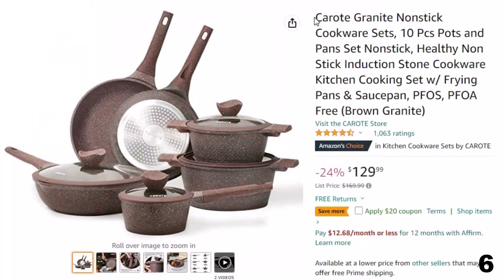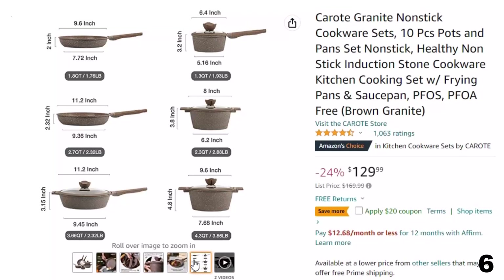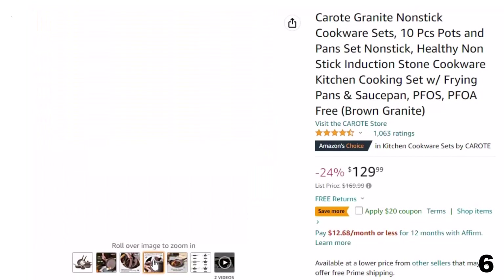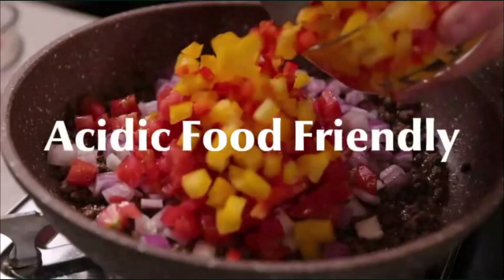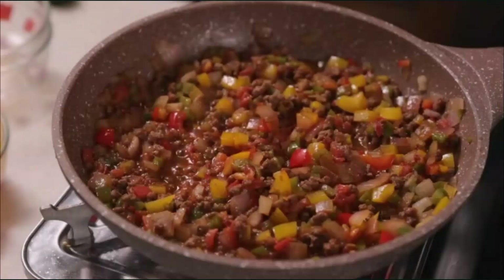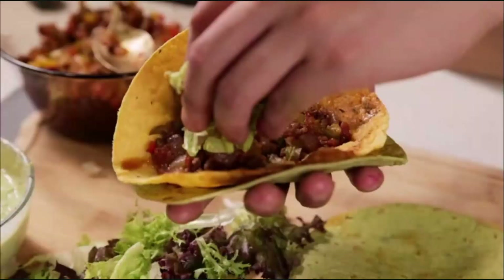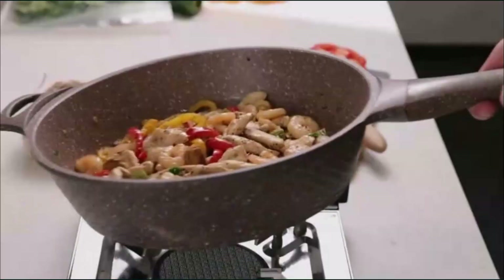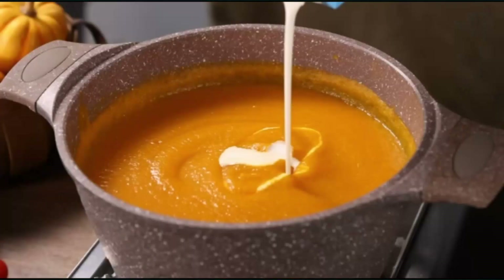Number 6: Carote Granite Nonstick, with 24% price off — now around $130. Easy to clean all-in-one design: rivet-free interior and super non-stick surface prevent food from sticking and make cleaning a breeze. Eco-friendly material — non-stick granite, SGS approved, 100% PFOA-free. Carote's non-stick cookware ensures daily cooking is safer and healthier. 5-ply technology gives durable non-stick performance for long-lasting use. Bottom extension design heats up fast and evenly, reducing cooking time and saving energy. Suitable for all cooktops including induction. Set includes: 9.5 and 11-inch frying pans, 3.7-quart sauté pan with lid, 1.5-quart saucepan with lid, and 2.3 and 4.3-quart casseroles with lid.